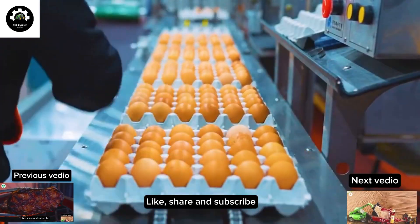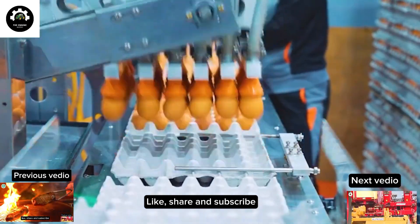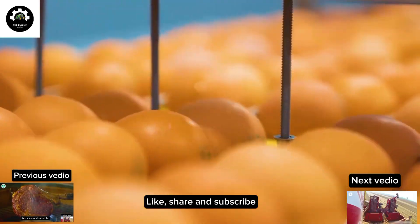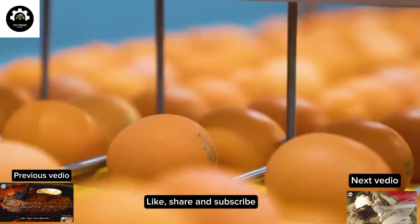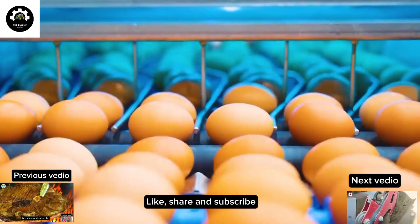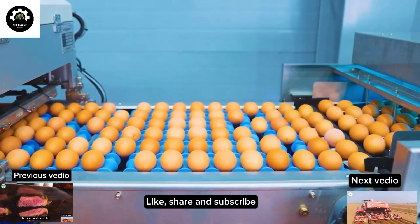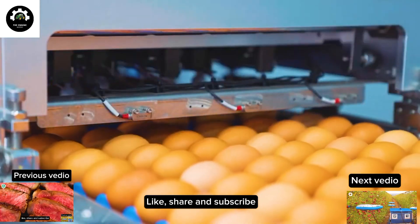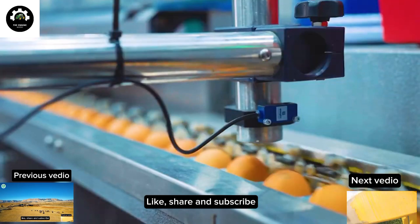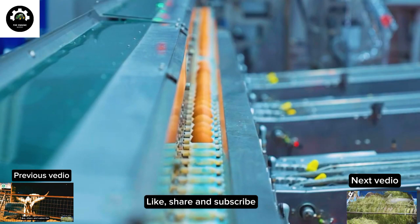Eggs are nature's superfoods, providing exceptional health benefits and supporting body development. Eggs are rich in protein, healthy fats, vitamins and minerals, supplying essential amino acids for body growth and maintenance of muscles while boosting the immune system. Antioxidants like lutein and zeaxanthin in the egg yolk help protect the eyes from sunlight exposure, and choline in eggs plays a crucial role in brain function and the nervous system.